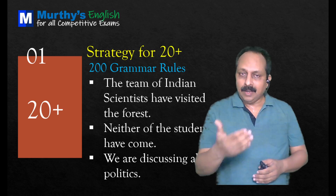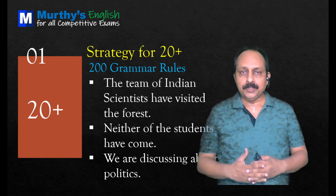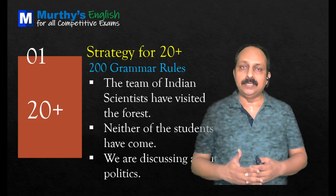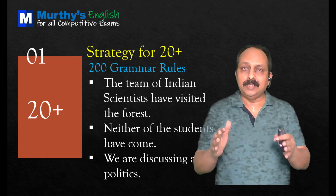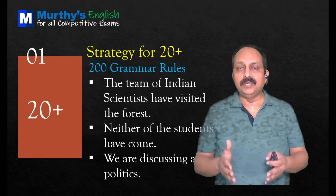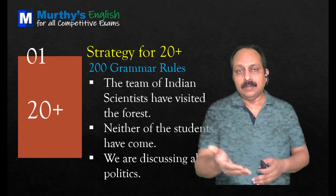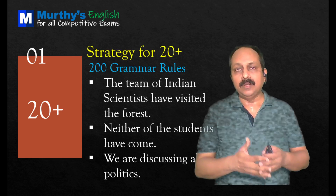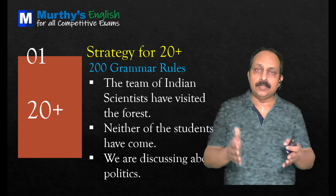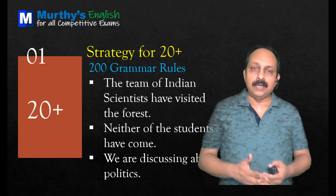The first question: 'The team of Indian scientists have visited the forest.' This is about collective nouns. What is the subject? The team — that's a collective noun. Collective nouns usually take a singular verb. Since there is no division here, we should use a singular verb. 'Of Indian scientists' is just a phrase. 'Have' is not correct — it should be 'has.' Correct sentence: 'The team of Indian scientists has visited the forest.'